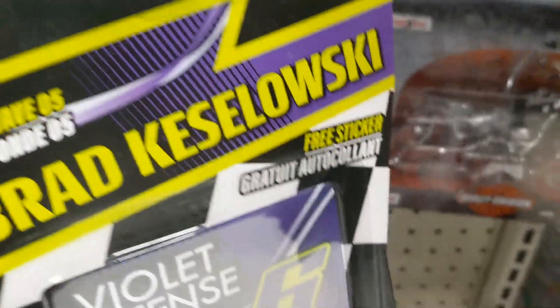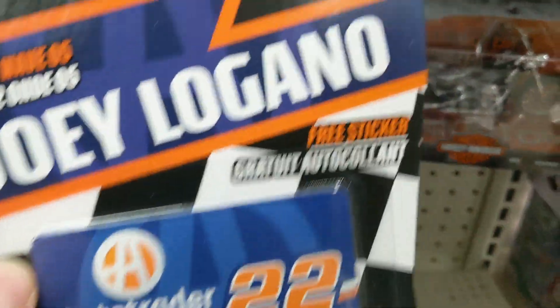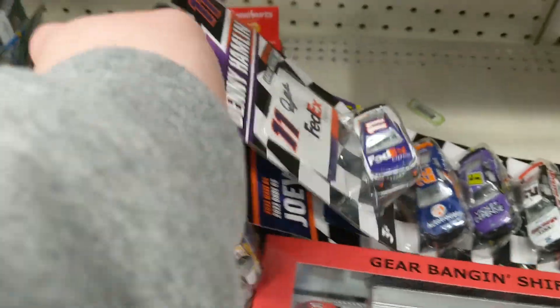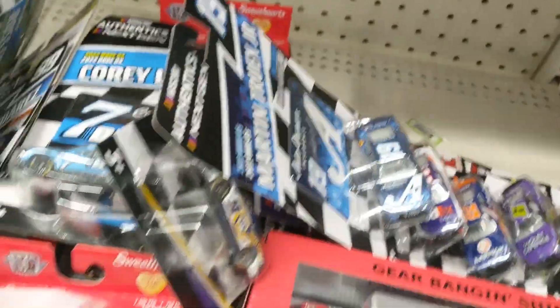There's some Wave 6 too — already got some Harrison Burton back there. Brad Kozlowski, beautiful paint scheme. Joey Logano — just picked that one up. Denny Hamlin. Ol' MTJ. And Austin Sendrick and Kyle Larson back there, which I already have both of them.